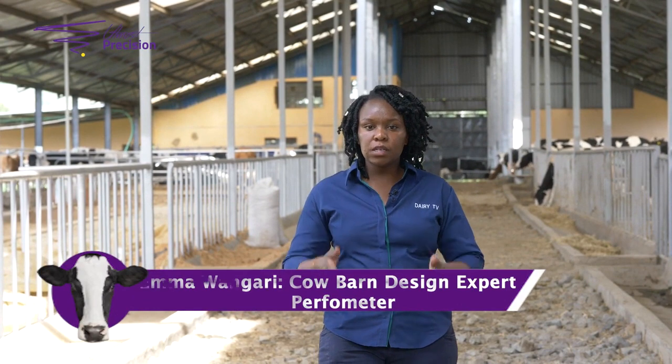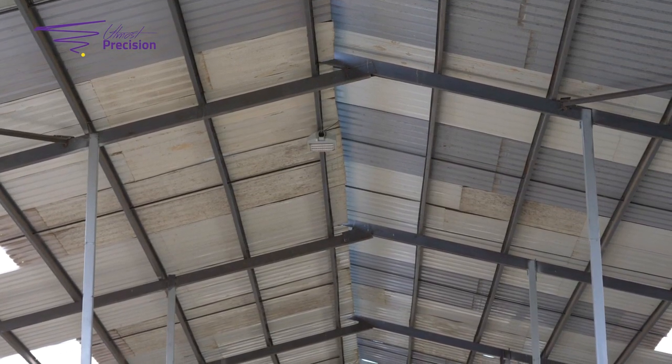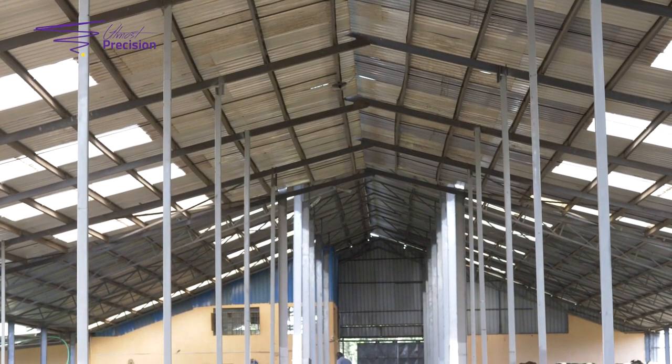In conclusion, the mature cow barn is similar to the young stock barn where the shorter side should be about three meters, bringing the center to about four meters. But in this cow barn the center is about six meters, which means the edges are about four and a half meters. This is a very large-scale setup, but for your small farm, three meters on the shorter side is quite okay. Thank you for watching Dairy TV — don't forget to subscribe and see you in the next episode.